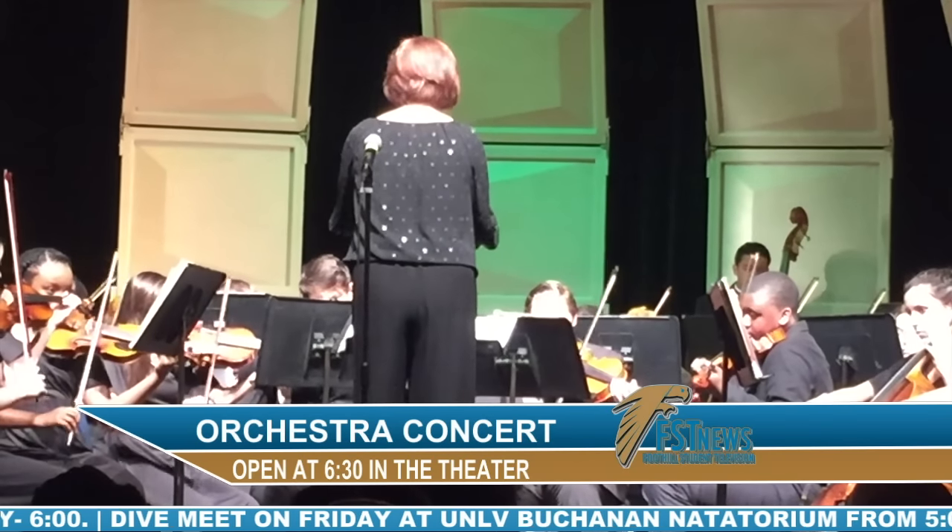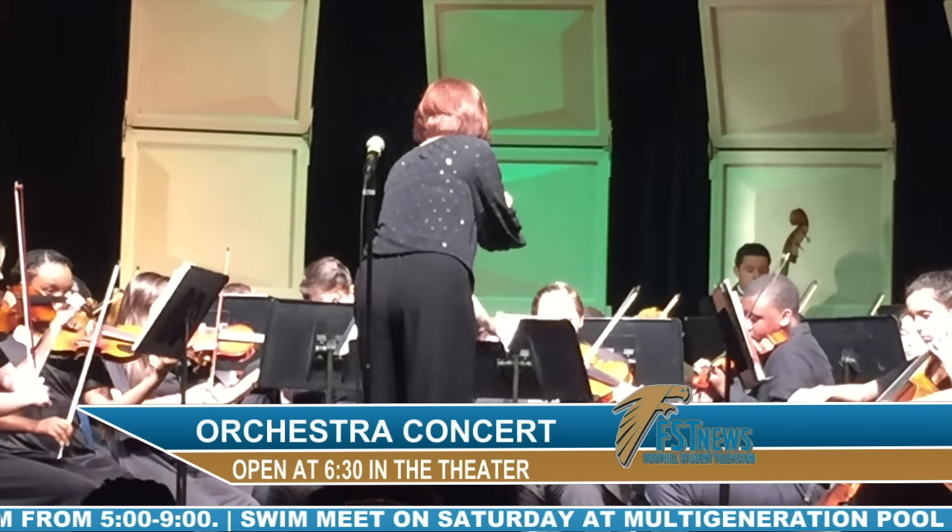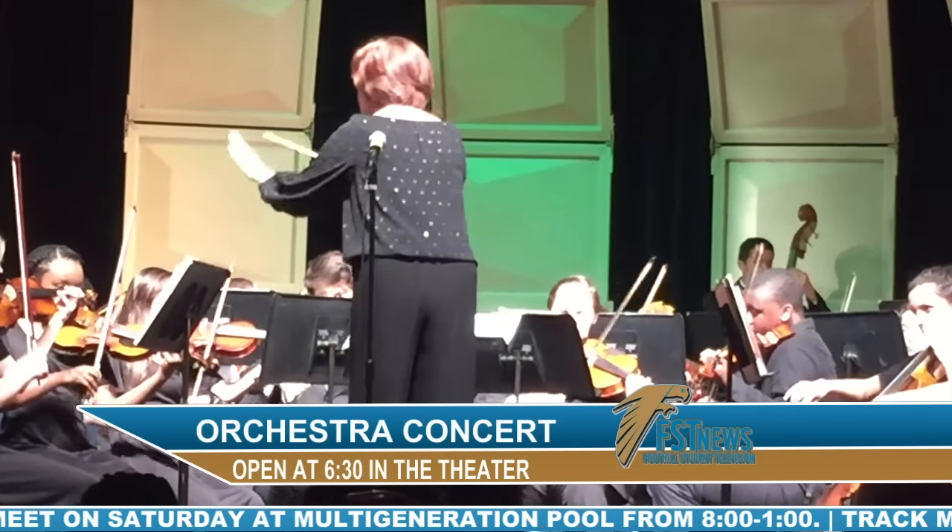Tonight at 6:30 to 7:30 in Foothill's Augsburger Theatre, the orchestra is performing. If you're looking for something to do and want to listen to some good music, then head over there.